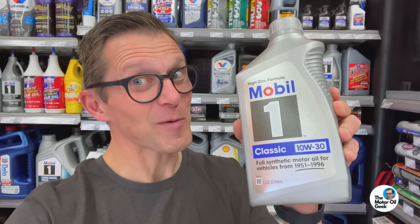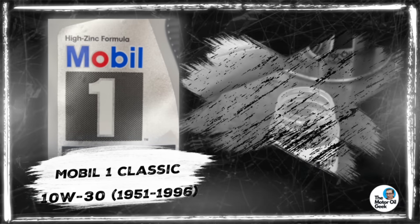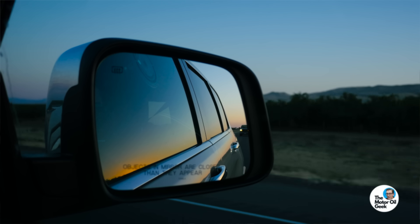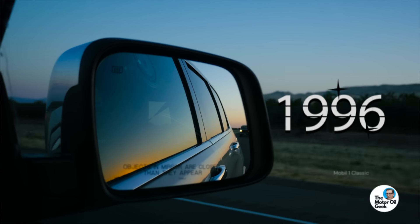Look what I just found — I think we need to check this out. Hi, I'm Lake, the Motor Oil Geek, and this bottle of Mobil 1 Classic 10W30 says it's for vehicles from 1951 to 1996. So what's so different about this oil that makes it special for vehicles from that time period? Do vehicles from 1951 to 1996 really need a special oil? Let's find out.